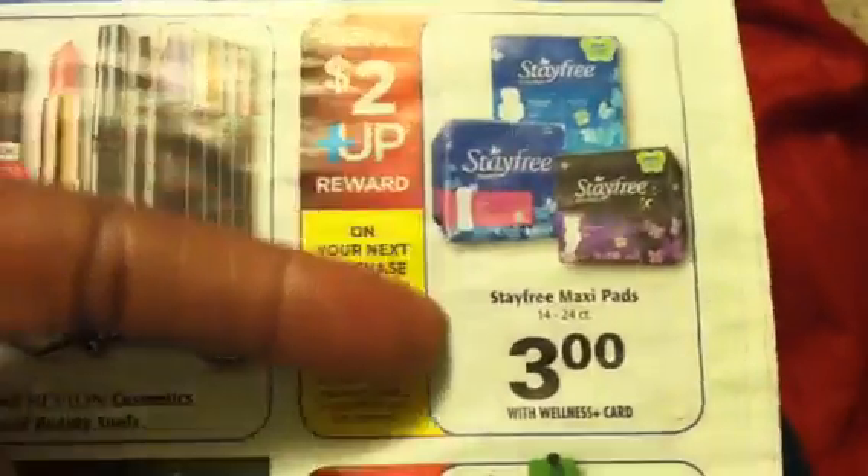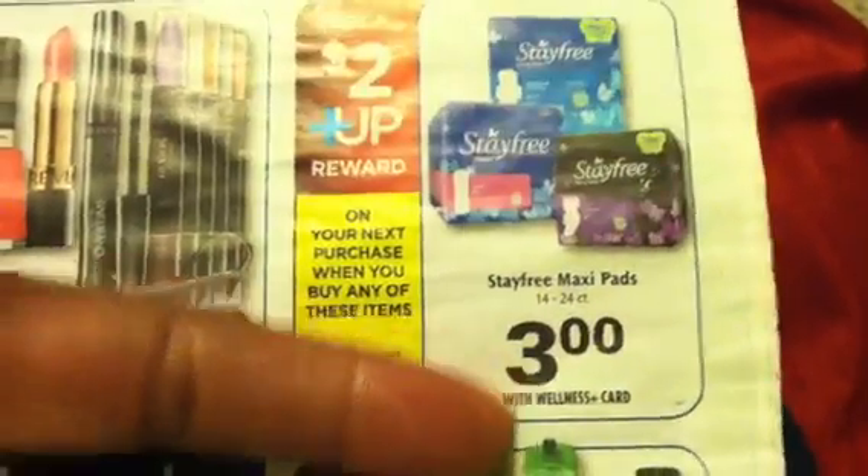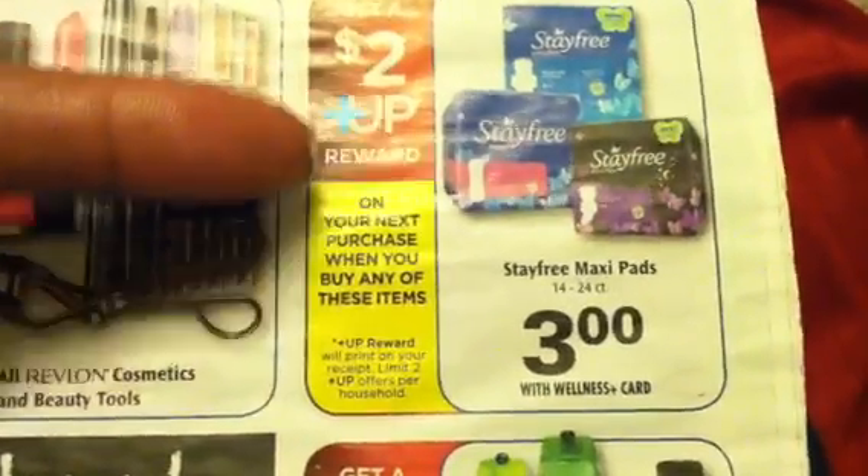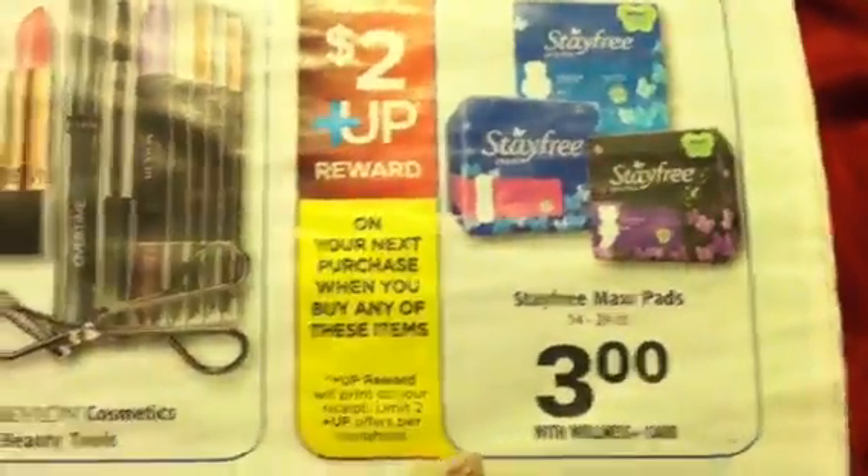You're going to need the Stayfree coupons. These are going to be $3. You got the $2 coupons — you pay $1 and get $2 back. It's on any product and it's a limit of $2. So definitely stock up on the Stayfree.